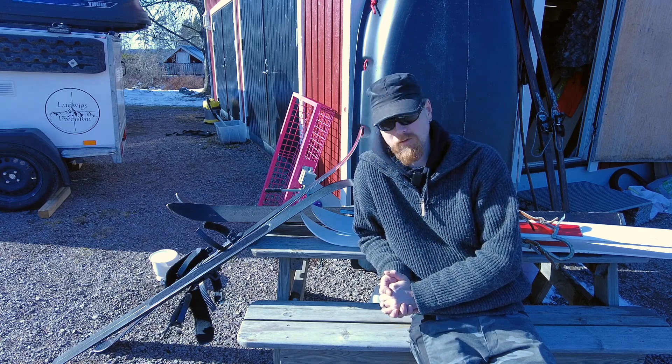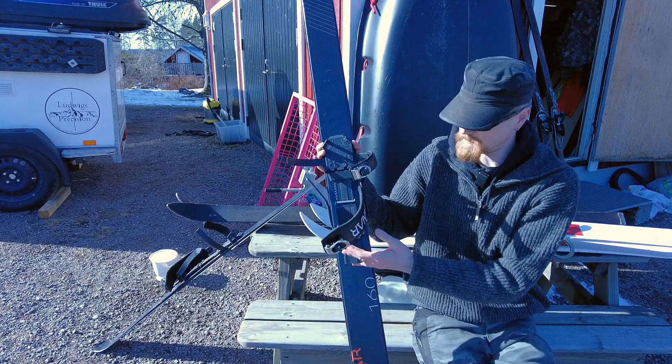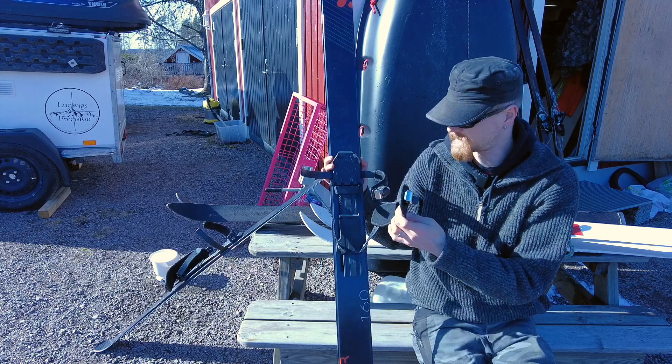The bindings — helt suveräna, completely sovereign. We can buy them and put them on the other skis as well.